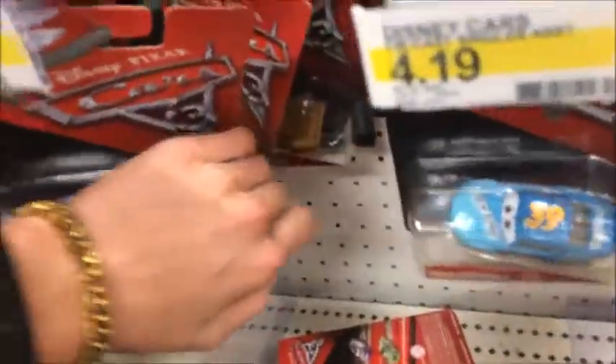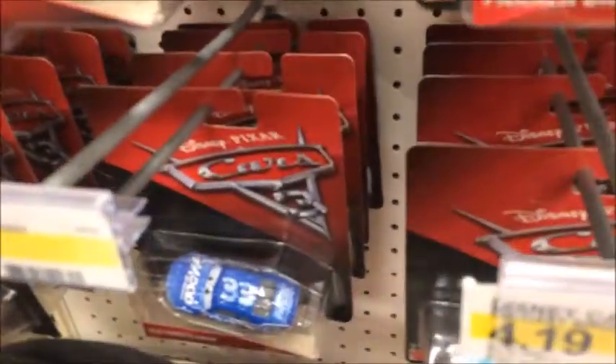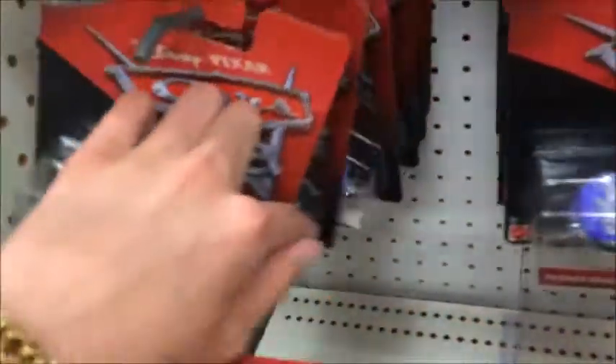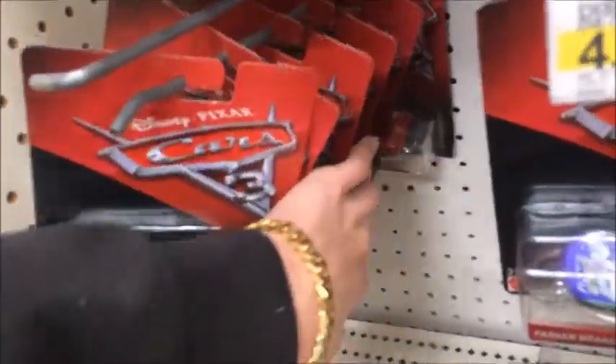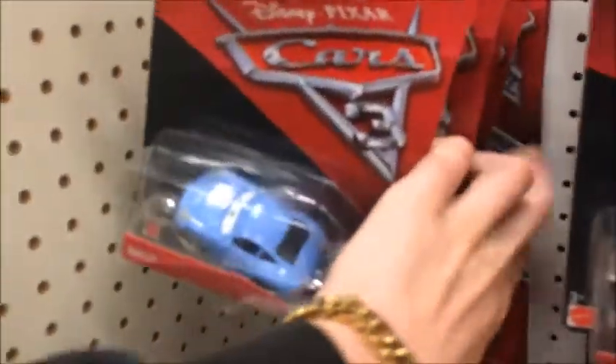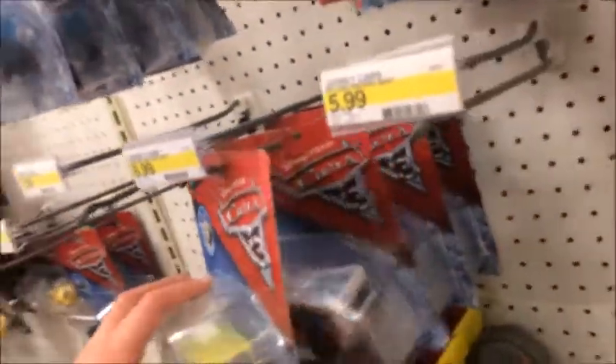I'm going to get the 2018 one because people are saying it's a different model, so I'm hoping to get that when I come back to any store. But it doesn't look like they have anything. Big letdown, but I'm okay with it. They have this pack but I already have all these guys. It looks like they don't have any more deluxes — they ran out of deluxes very quickly.